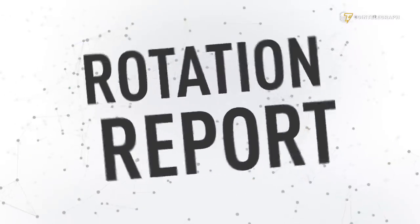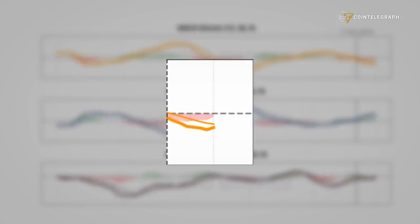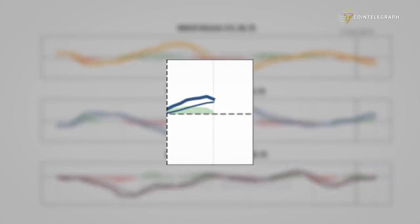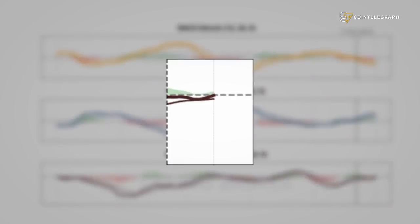Now let's look at our rotation report. Here we don't see any changes in our call. We still overweight altcoins versus Bitcoin. MACDs in Bitcoin have not turned bullish yet — they're still bearish — whereas the MACDs on the 2-to-10 ranking altcoins are bullish and the MACDs on the 11-to-50 ranking altcoins are neutral to bullish.